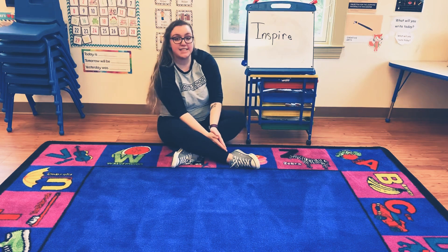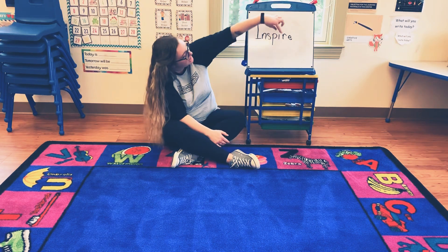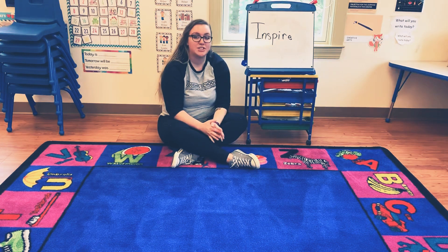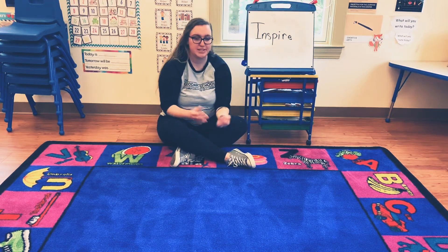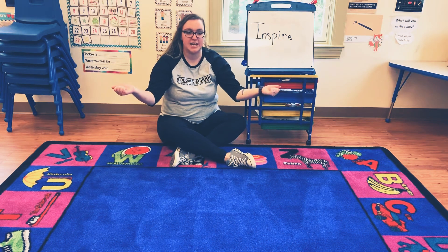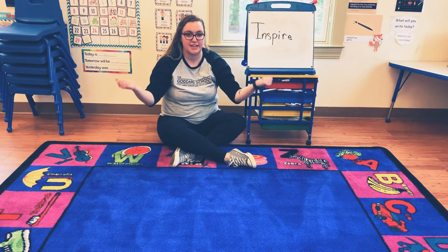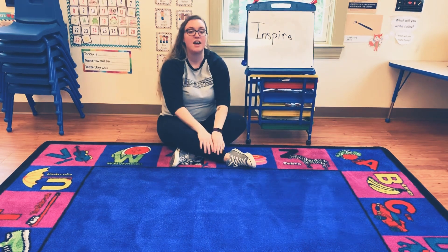And the last letter in the word inspire is E. So for E today, we're going to do the word exercise. Exercise is super easy — you're just going to put your arms out to the side, pretend that you're holding weights, and then bring them in. Just pretend that you're lifting weights. Exercise. Awesome.